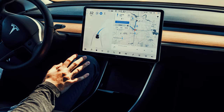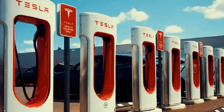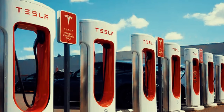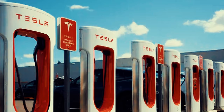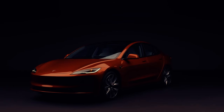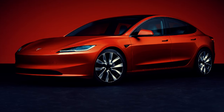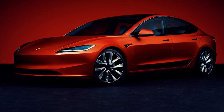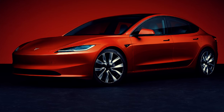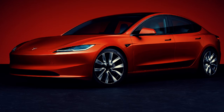In terms of charging, the Model 3 benefits from Tesla's extensive Supercharger network, allowing for rapid charging and making long-distance travel easier. With its sleek aerodynamic design and competitive pricing, the Model 3 is one of Tesla's most accessible vehicles, appealing to a broad range of buyers looking for a reliable and technologically advanced EV. For those looking for premium features at an affordable price, the Model 3 is a no-brainer.